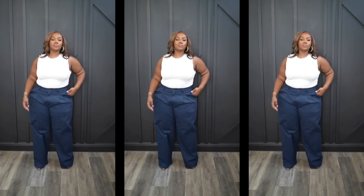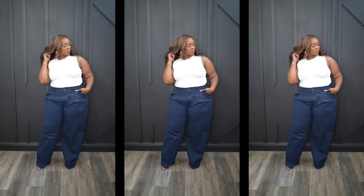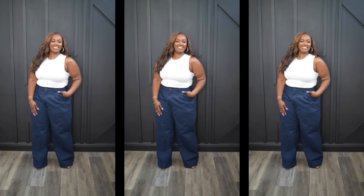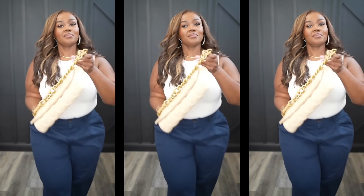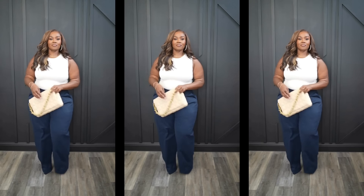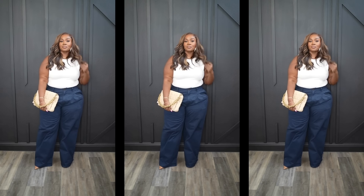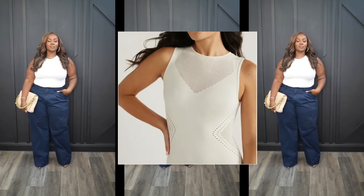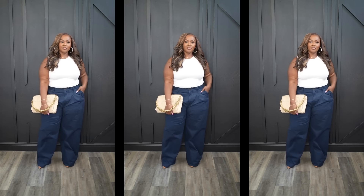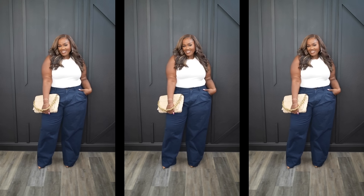I have them paired with this white crochet bodysuit, also from Walmart. It also comes in black and features crochet detailing on the sides and at the neck area. I thought this was just a great staple addition to my wardrobe for spring and summer — you can style it a million different ways.